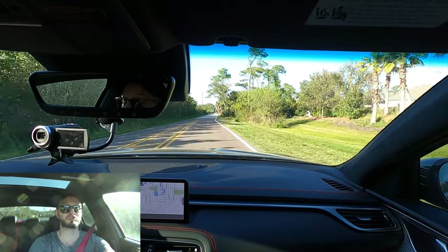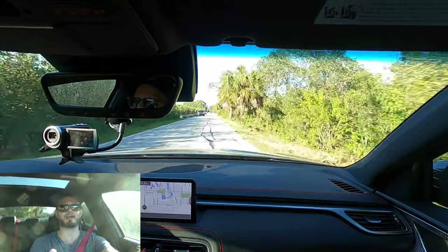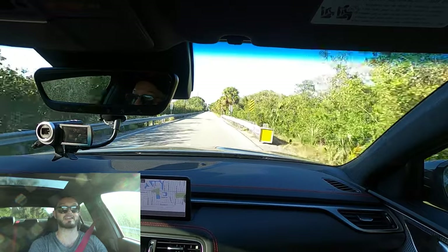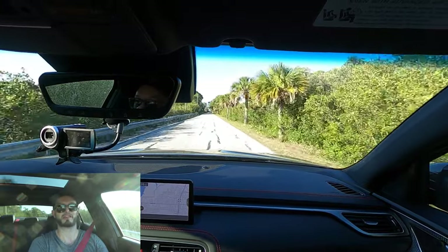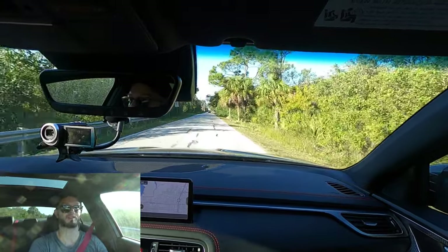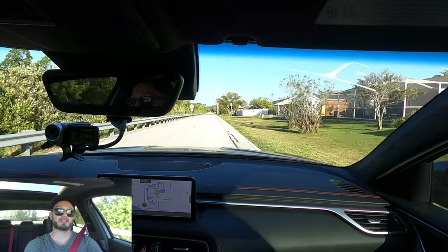Everywhere I go I'll probably be driving it in Sport Plus — it contours against your seat and your body, which makes you ready to just push the gas. Downshift a couple gears and it is something impressive. The road noise does escalate as you go higher in RPM, and that takes me to some things I like and dislike.